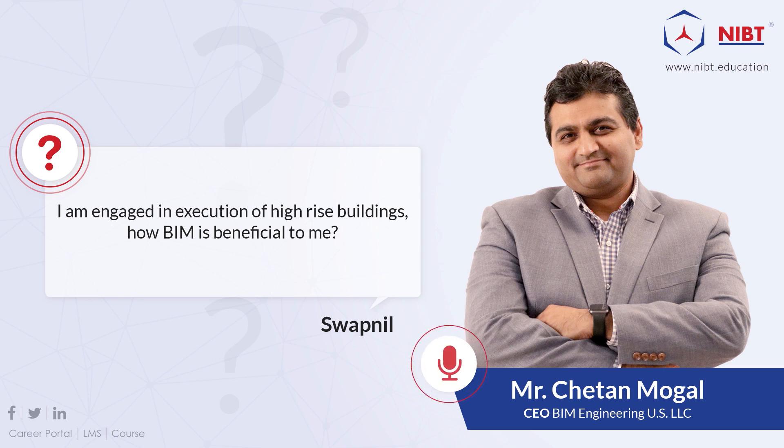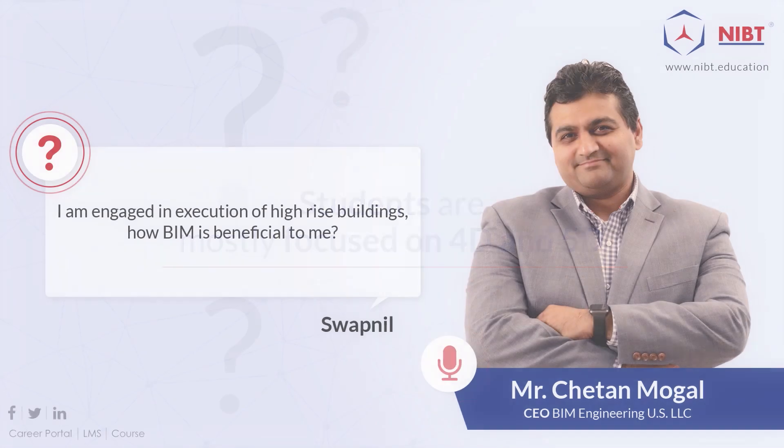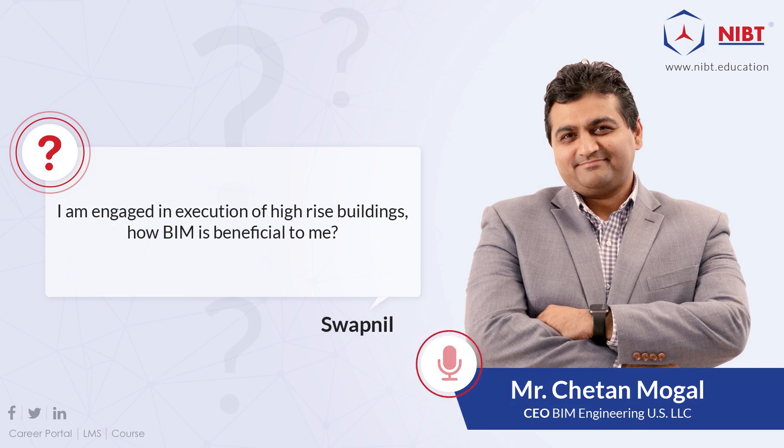In the Indian context, most students that come to me are focused on 4D and 5D — that's how BIM applies to the Indian market. Because MEP systems are not as solid, what they are worried about is how to finish a project sooner, how to manage budgets, understand quantities, and order materials and plan things properly.